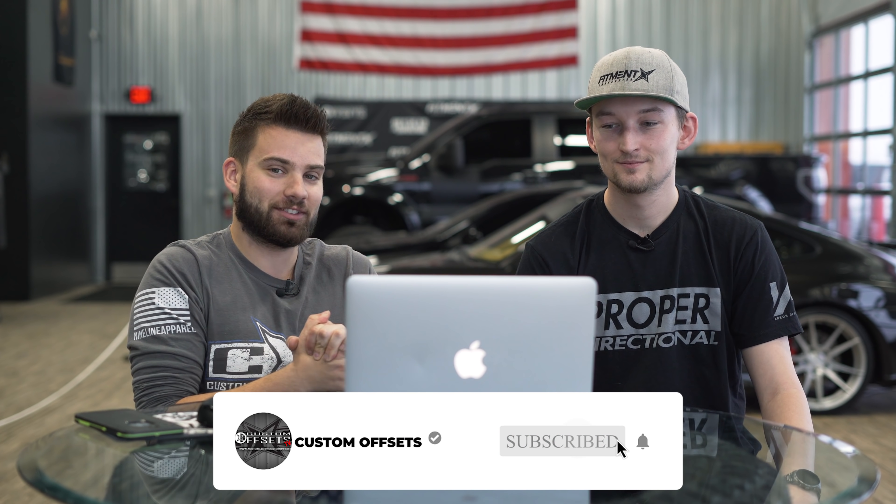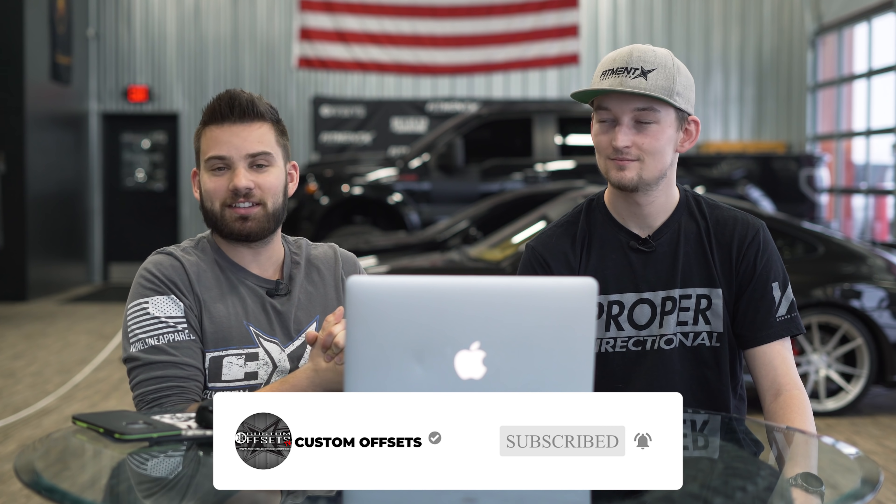Hey, what's going on guys? Phil here from Custom Offsets — Custom Offsets TV on YouTube — with Corey from Fitment Industries, who is actually the graphic design lead over there. You guys requested that more Fitment Industries people be in these videos, so we're doing another episode of From the Gallery, where Taylor picks five trucks and we go through them and rate them on a scale of one to ten.